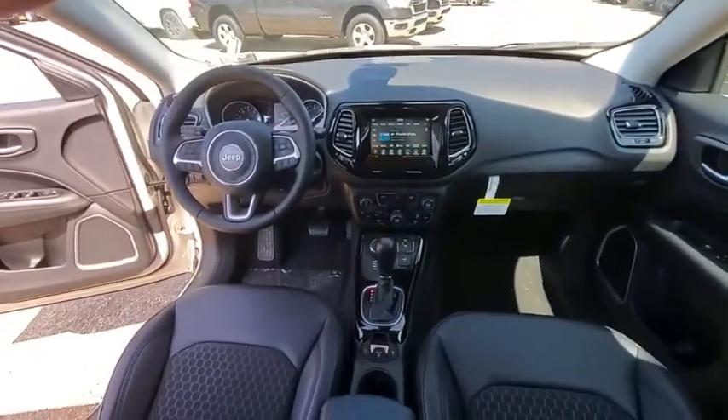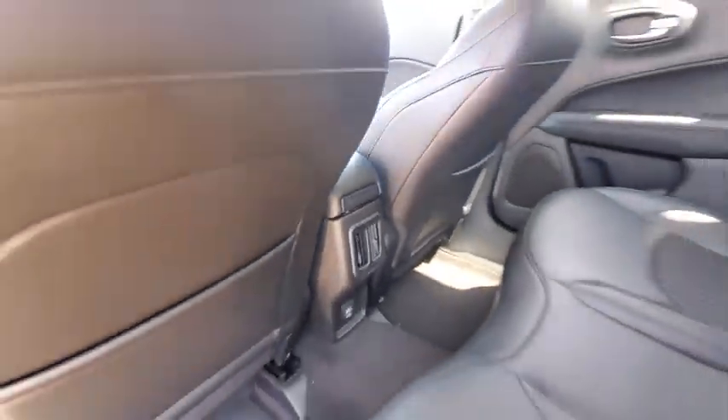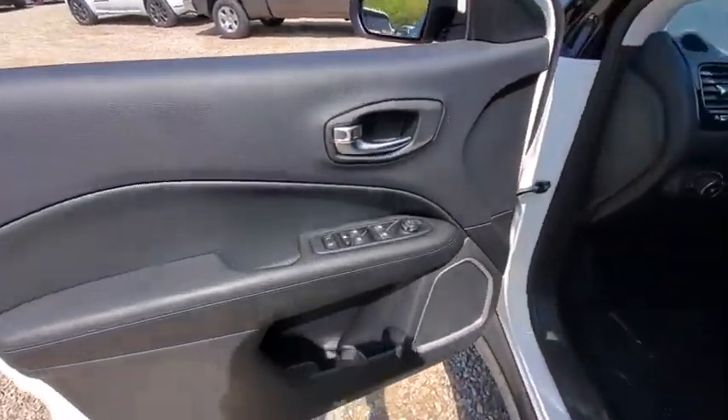Here are some of this vehicle's great options: traction control, dual airbags, power steering, four-wheel disc brakes, center armrest, fog lights, electronic stability control, trip computer, compass, power windows.